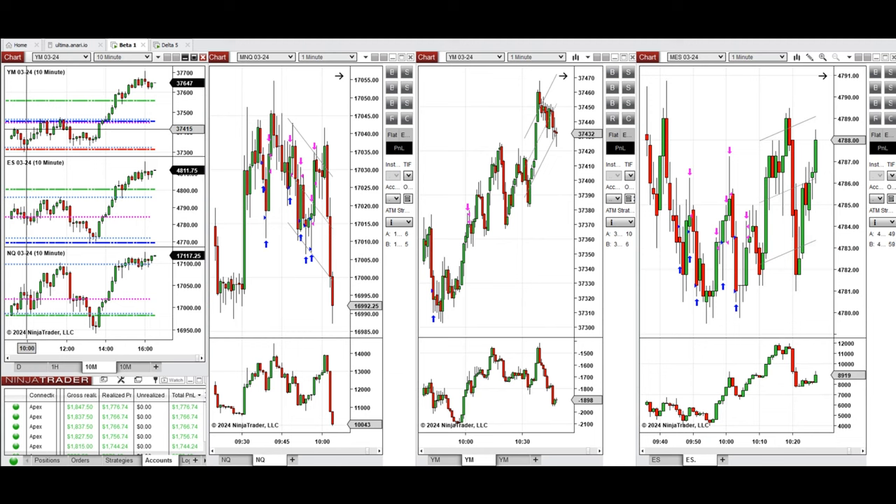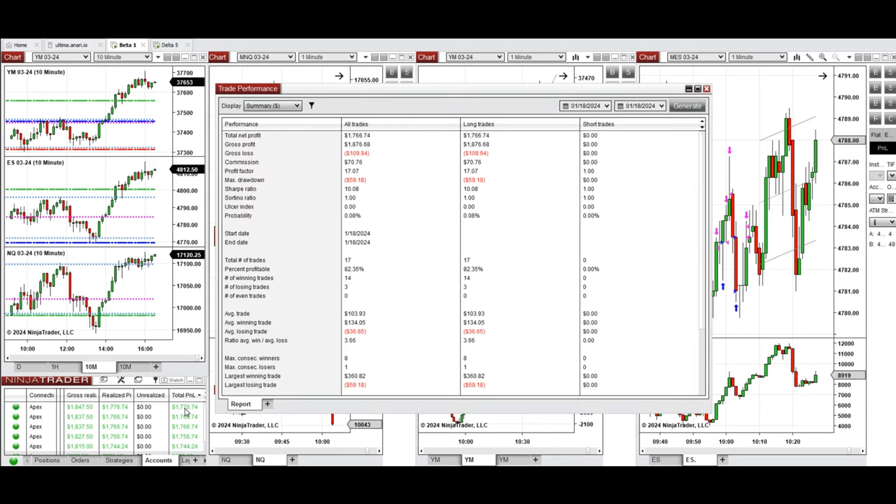At 10 o'clock, this wave of uptrend on Dow Jones was taken with one long position using setup B. All these signals were copied by copy trader to multiple Apex Trader funding accounts. We can see the performance on one of these accounts, which was positive, showing a profit factor of around 17 with an 82% win rate from all long positions taken.